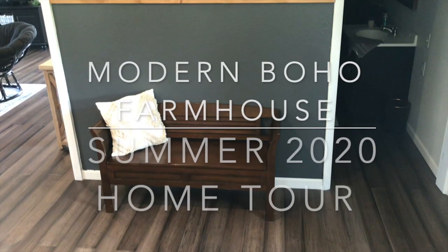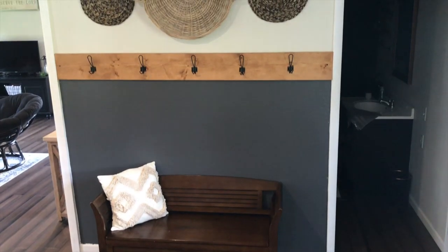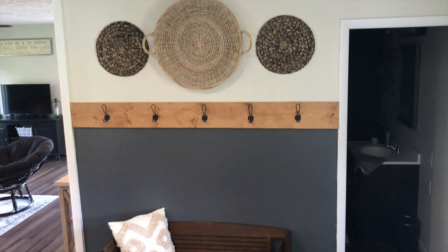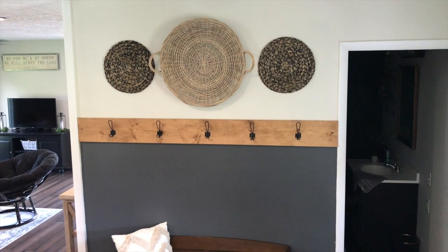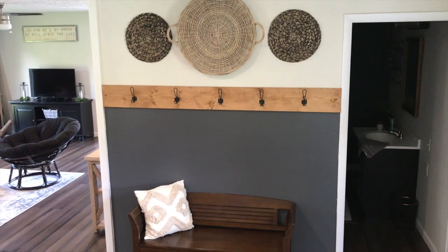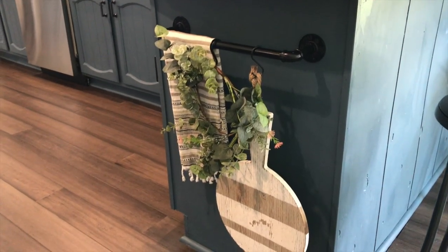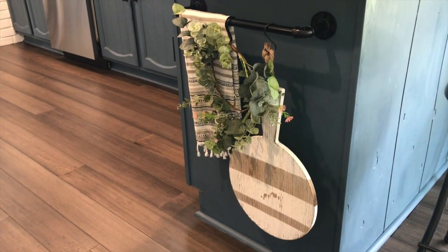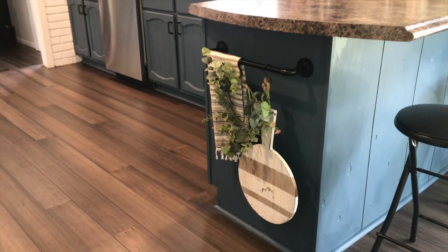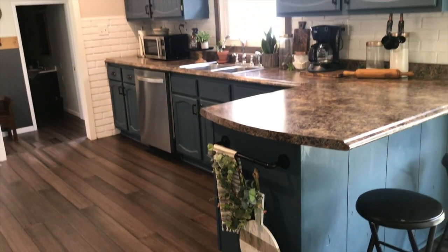Hey guys, welcome back to my channel. Today's video is a summer home tour for the year of 2020. I did a spring home tour a couple of months ago and you guys seem to really like the simple and clean style that we have going on in our home. Since that video we have done several minor updates and I wanted to show those to you guys and how I transition my decor from spring to summer.